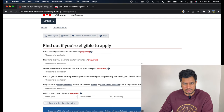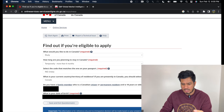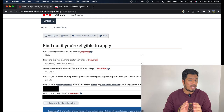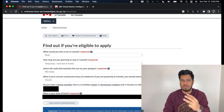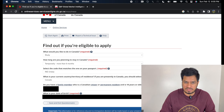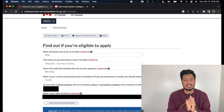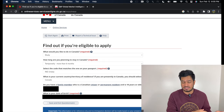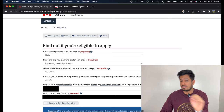Once you click that option, there's a questionnaire to fill before you can start an application. When asked what would you like to do in Canada, click Study. For how long are you planning to stay in Canada — here's a quick tip: no matter if you want to extend your study permit for 15 days, one month, three months, six months, or one year, always select more than six months. It's the same exact process, so just select more than six months and make everyone's life easier.